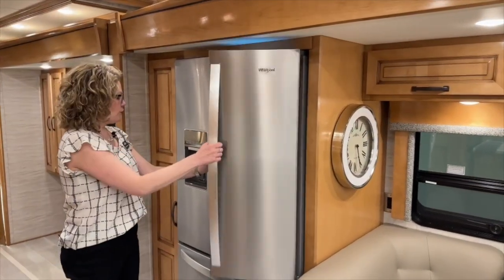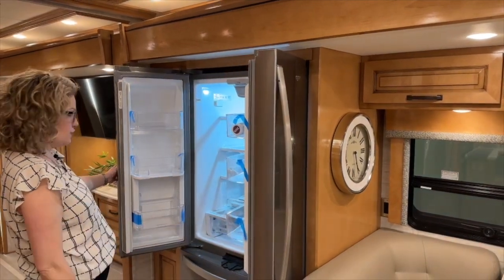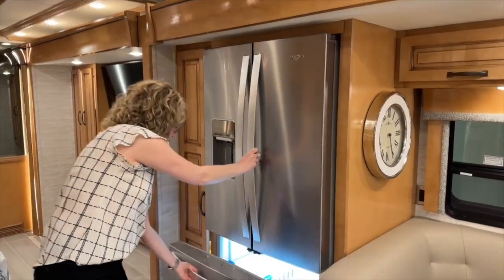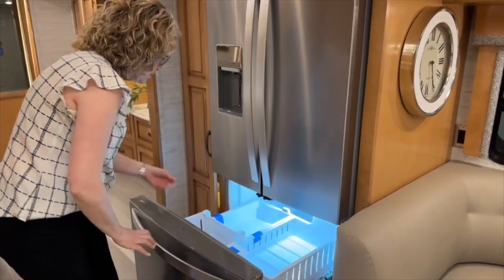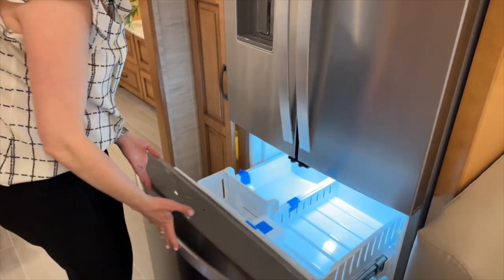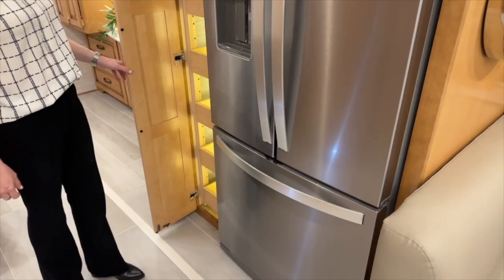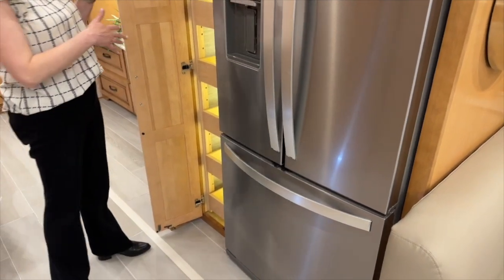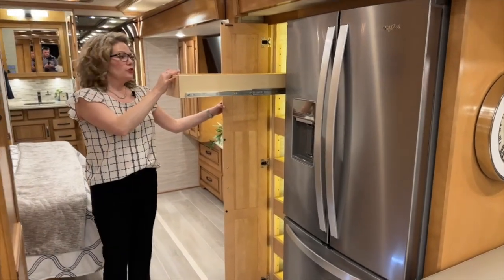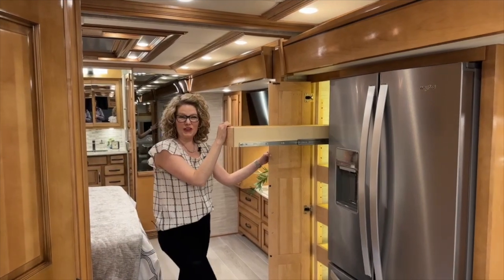We of course have a Whirlpool refrigerator with water in the door — lots of space. This is a residential refrigerator with a water filter included, and we do have an ice maker down here in the freezer. There's a lock for when you get on the road. Over here we've got your pantry — I love that it lights up when you open the door, and all of these shelves lock into place. So when you go around a corner too hard, these aren't going to come flying out and you're not going to have a big mess to clean up when you get to your location.